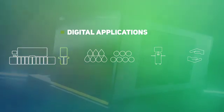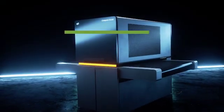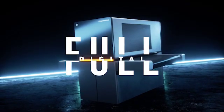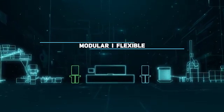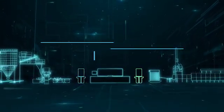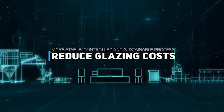Digital applications: EFI Shield are satellite bars for digital glazing and other applications to enable full digital ceramic decoration. They don't need a cabin and can be placed complementary to the printer.